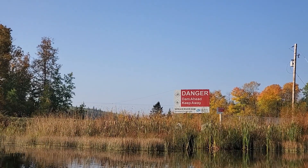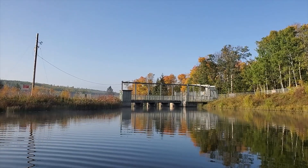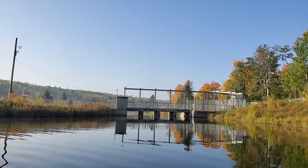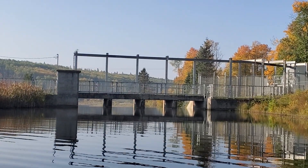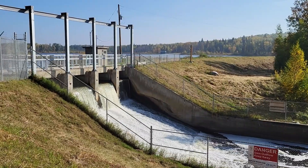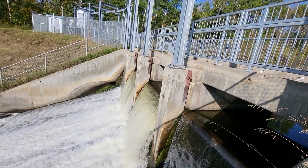We are now approaching the Spruce River Dam. This is the most recent dam holding up Anglin Lake, built in 1960. It replaced the Tower Road dams, which we will visit later in this video. The original dams were opened every spring to assist in floating logs to Prince Albert. Such practices have since stopped, and the modern dam is nothing more than an embankment of the river dam with a spillway, holding the water up to a certain level.